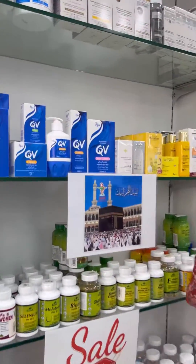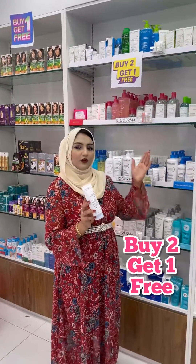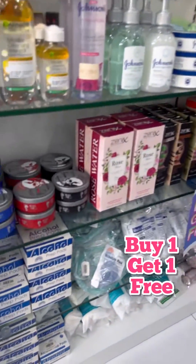If you purchase anything for BD 30 or above, they have a special offer. For Hajj people, if you purchase anything from these orderless products, you will get a free health package with it. There is also a buy-two-get-one-free offer going on Bioderma products.